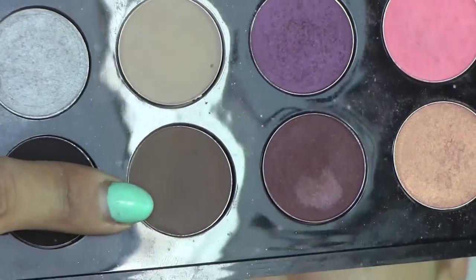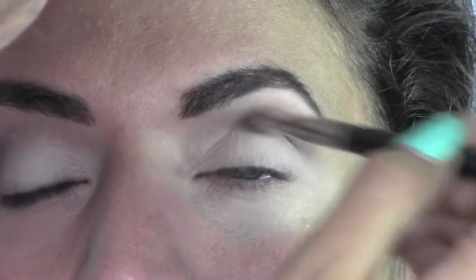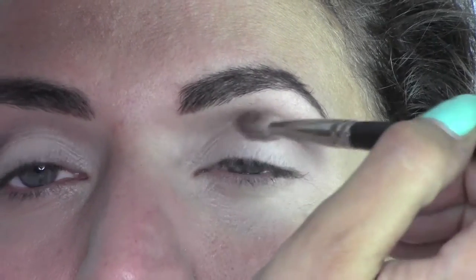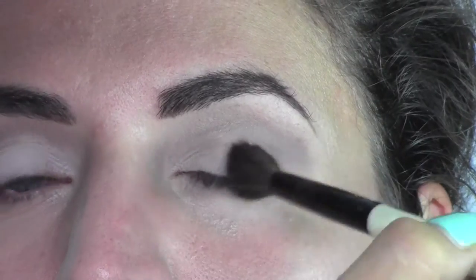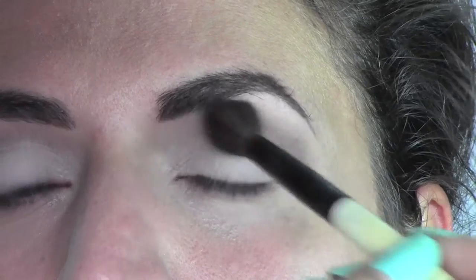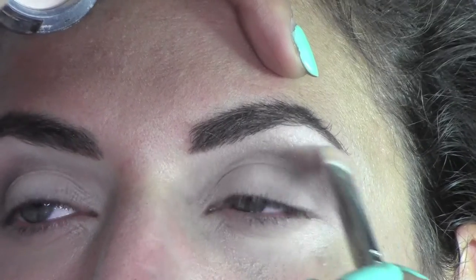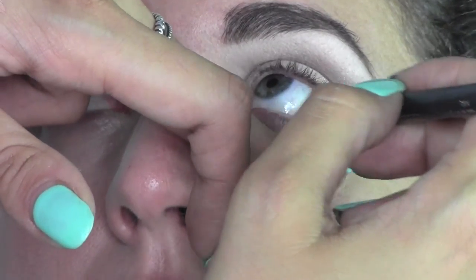Now I take Espresso, also from MAC — a cool brown color — and I'm going to define the end of the crease in a P-shape to give more depth and definition. Then I blend it with a soft Bobbi Brown blending brush. I also put Vanilla under the brows, the same eyeshadow used on the lid, and in the inner waterline I'm going to use a white pencil.